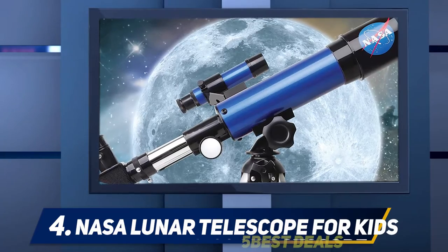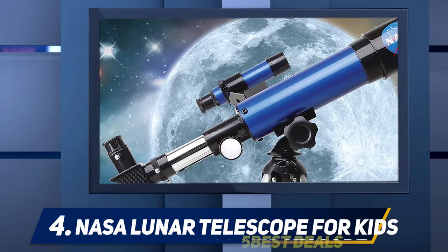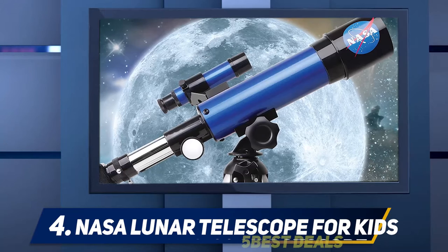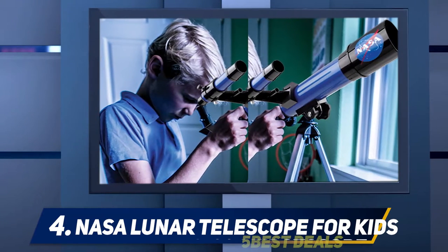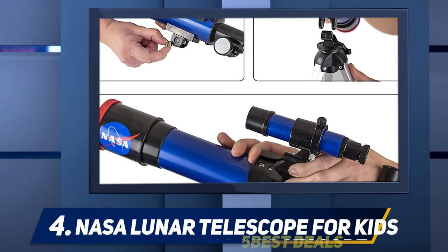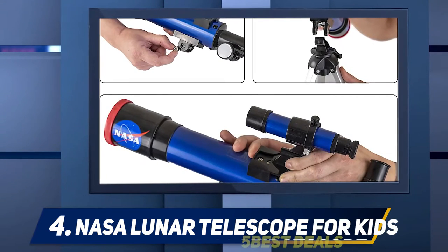At number four: the NASA Lunar Telescope for Kids. Billed as a great telescope for beginners, this NASA Lunar Telescope is, as you might expect, specifically designed for looking at the moon. However, that doesn't mean it isn't suitable for other uses — you can use this telescope just as well for bird watching, landscapes, and other terrestrial viewings. It comes with a tabletop tripod, making it an excellent option for those without a lot of outdoor floor space for a larger ground tripod.